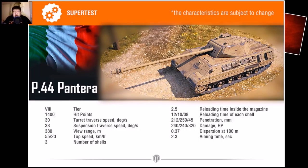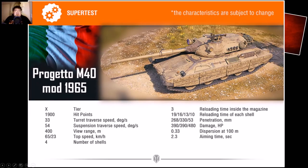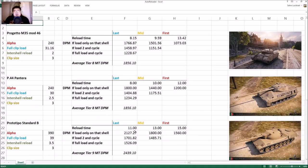The aim time is also not as good on the Panthera. For the Prototypo Standard B with the 105mm — a lot more penetration, a lot more alpha, accuracy of 0.35, and the inter-shell reload time is 3.5 seconds. Here is the Progetto M40 with a four-round clip, not three. I correlated all the stats and DPM into one Excel spreadsheet. Yeah, there is 1000 DPM — that's for loading the first shell and firing it all the time, so basically loading 13 seconds constantly. For a 90mm, that's terrible.